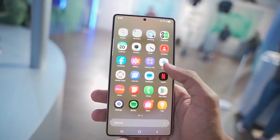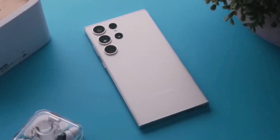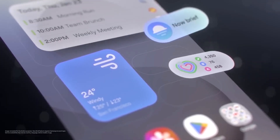If you're a Samsung fan waiting to get your hands on the One UI 8 beta, I've got some exciting news and rumors to share today. Samsung officially launched the One UI 8 beta program recently, but so far it's only been available for the Galaxy S25 series.